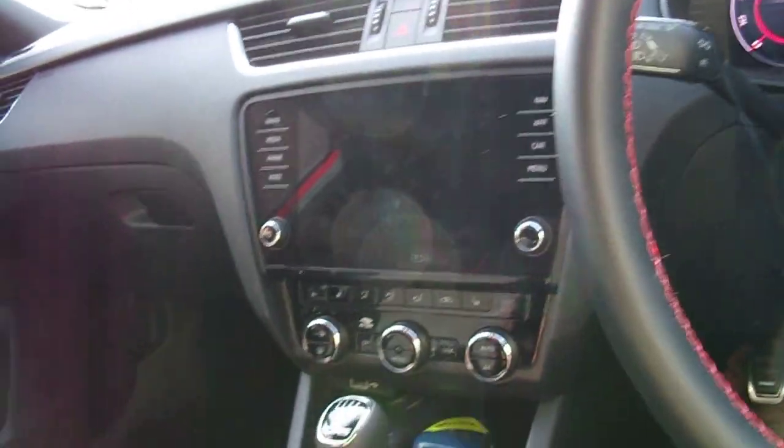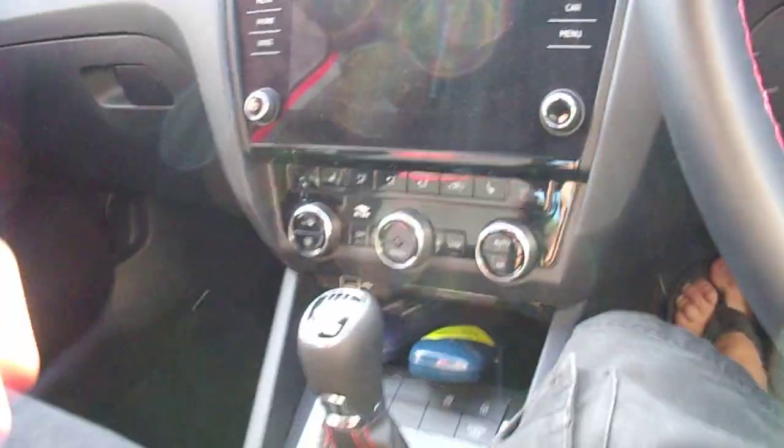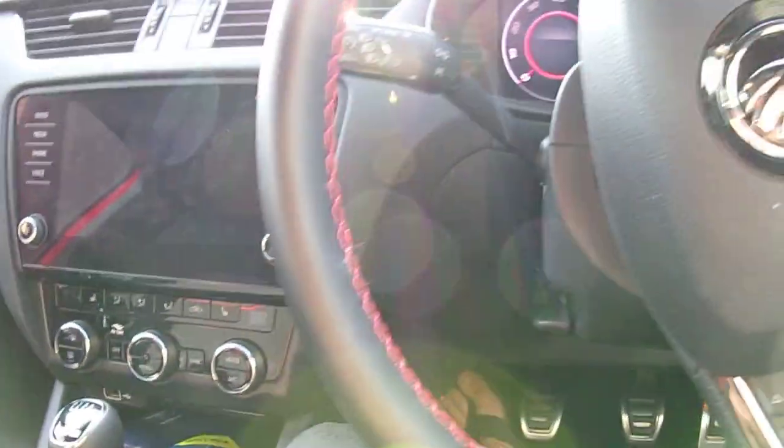0 to 60 in about 6.6 seconds, and it really does fly off. You've got to be very careful. Really good fun to drive.